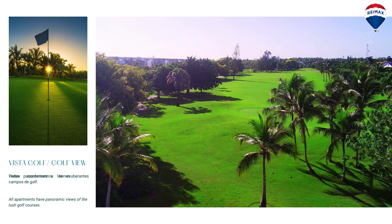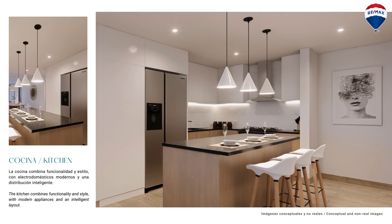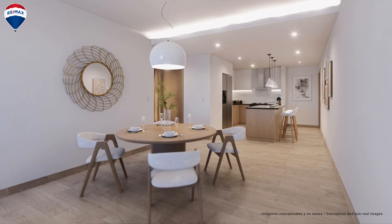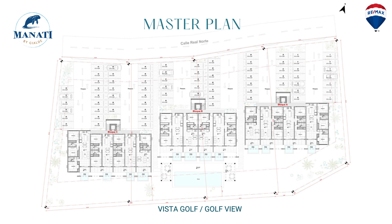Beautiful vistas with the golf course view. Here are some examples showing furnishings to give you an idea. Furniture packages are usually available for convenience, or you're welcome to purchase furniture and decorate your property as you see fit. These interiors feel very North American in design and style, which makes for a very comfortable feel with the property.